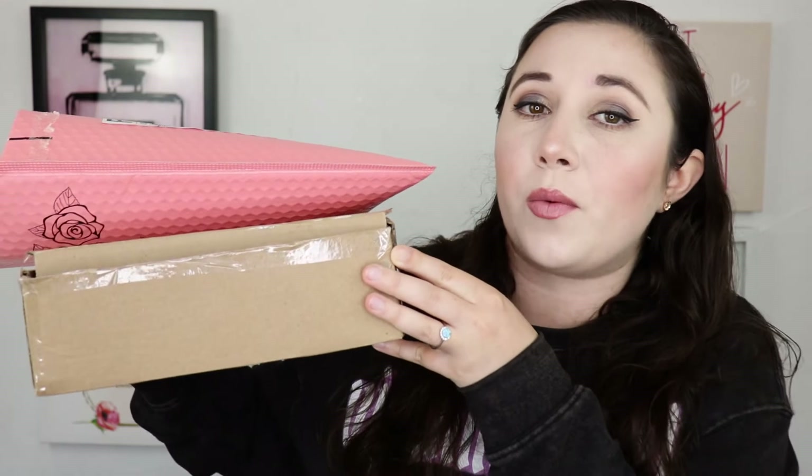Hey lovelies, welcome back — it's your girl Katie here! Today's video is going to be a little makeup haul. I did some shopping recently and I just wanted to show you guys what I picked up, tell you prices and all that good stuff. So without further ado, let's just go ahead and get started.